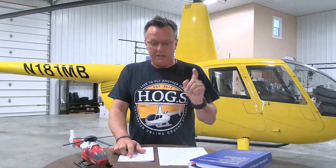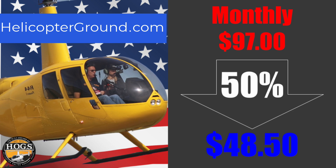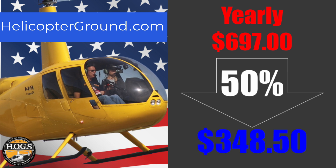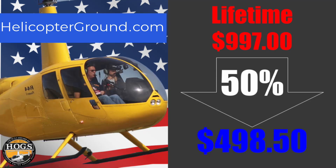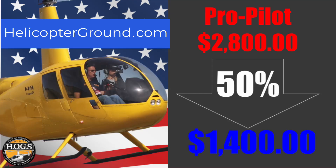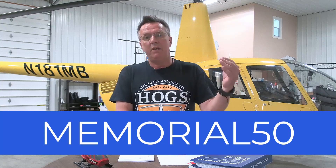Before we get to that LTE video, we want to tell you about the Hogs Memorial Day sale, ending Monday night at midnight. Our monthly is normally $97, on sale for $48.50 as long as you keep the course. The yearly option is normally $697, on sale for $348.50. Private pilot lifetime is normally $997, on sale for $498.50. And then the big one, ProPilot — where you get private, commercial, instrument, CFI, unlimited access — normally $2,800, on sale until Monday night for $1,400. Go to HelicopterGround.com and in the coupon box type Memorial50 to see the discounted price.